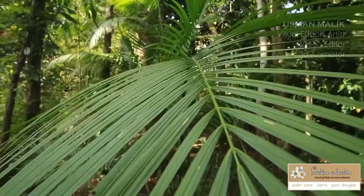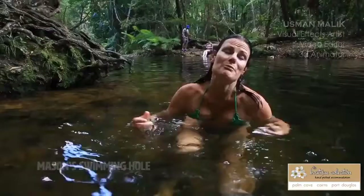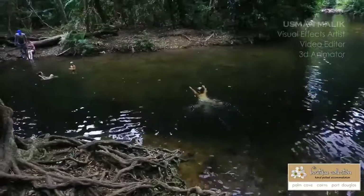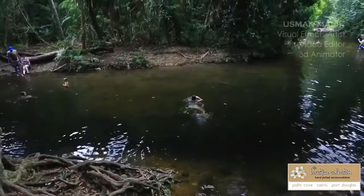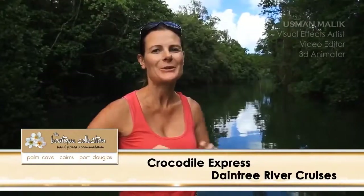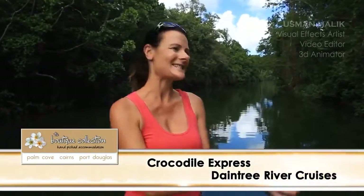We made our way to Mason's Swimming Hole. This place is beautiful and definitely worth coming to visit. The Daintree continually intrigues me with the array of wildlife that you can find here. So we're out with Crocodile Express to cruise along the Daintree River and see what we can find.